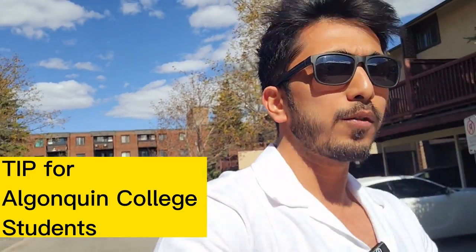Hey guys, very good morning to all of you. As you can see, finally the weather is clear, I'm out. Today's video is specially for all the newcomers who are coming to Canada, especially as students, and are looking for houses. This is a topic that a lot of students have been asking me on my YouTube channel — how to find a house, where to live, and all those things.